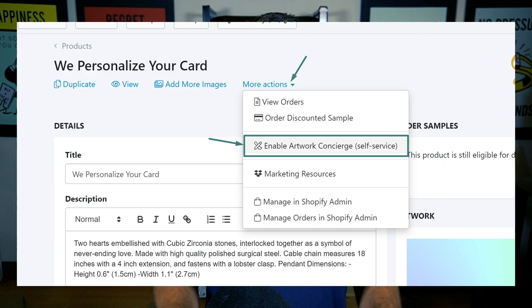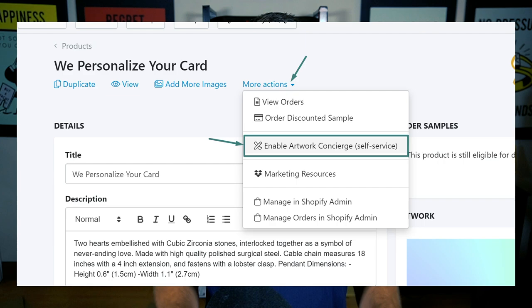Another option is the Shine On jewelry app. Shine On has a feature called the artwork swapper where you create your template showing what type of personalization is available. Once someone buys, using a Shopify app to collect their information, you'll have an order inside your Shine On account. Because of the artwork swapper, Shine On puts that order on hold, which means you can go do your personalization and they won't start printing until you upload the new design file with the personalization included. This eliminates manual ordering processes.